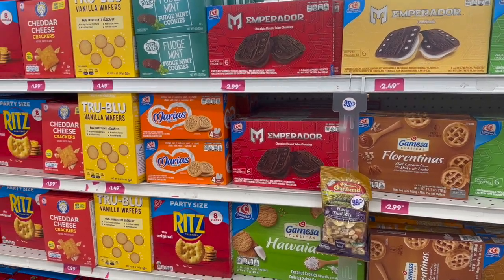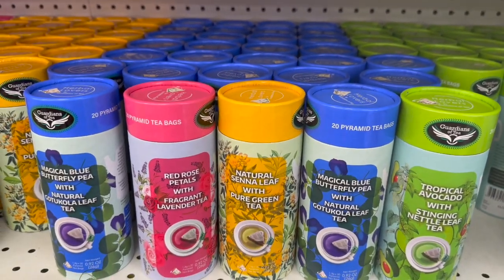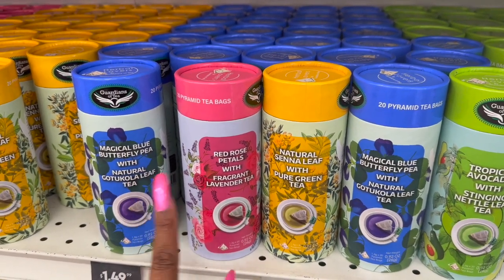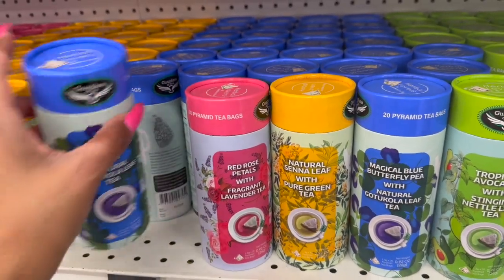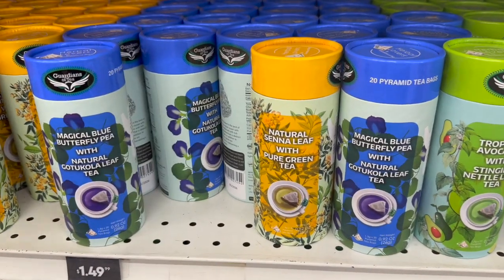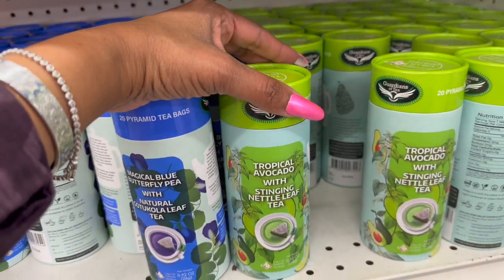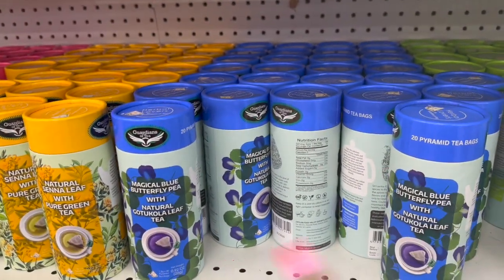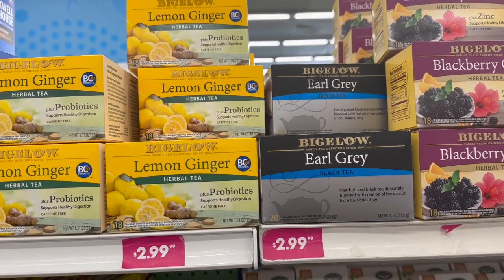Let's look for new food finds. They have new Garden Teas bags by A Garden of Tea — magical blue butterfly pea tea at $1.49, red rose petals with fragrant lavender tea, natural senna leaf with pure green tea, and tropical avocado with stinging nettle leaf tea. These definitely look new. They also have a ton of Bigelow Tea out — an Earl Grey style that's nice.